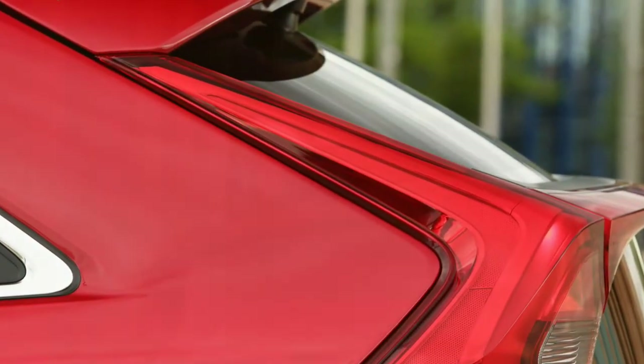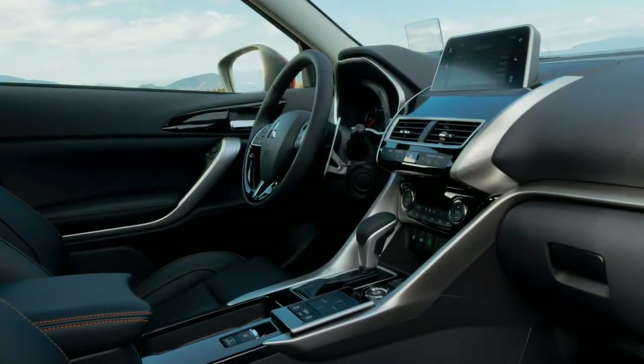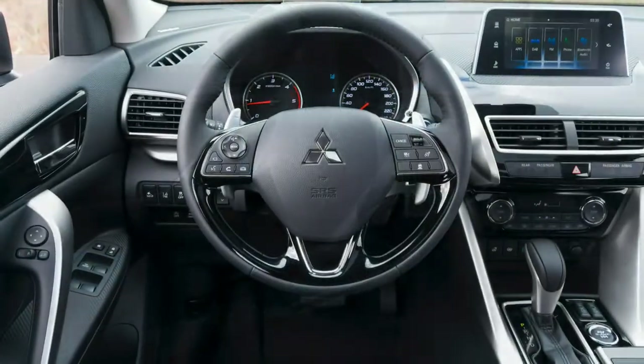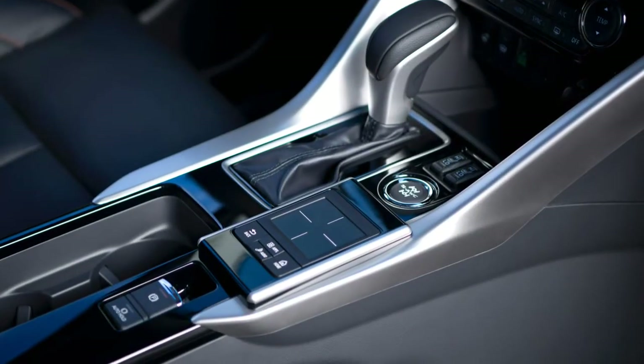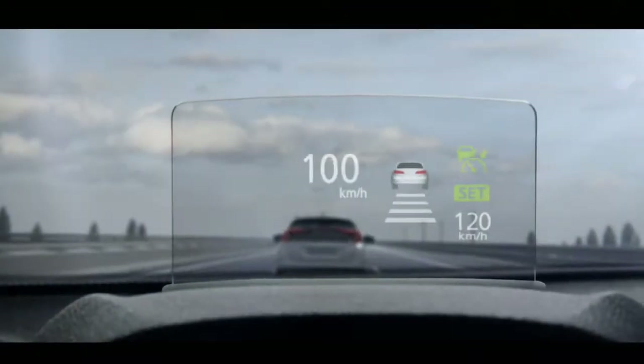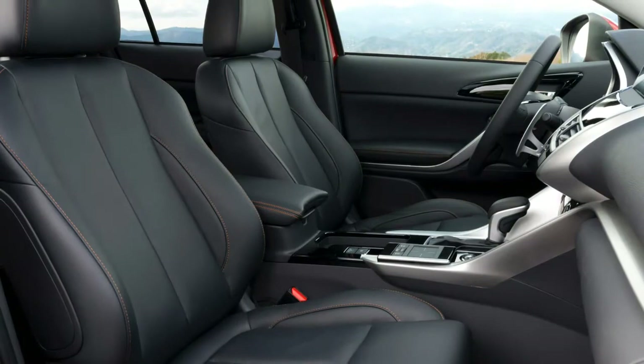Perceived quality in the interior moves up by a couple of notches compared with the Outlander, and a couple of dozen notches over the cheaper cabin of the Outlander Sport. But it still majors in dark, hard plastics, and much of the switchgear has been relegated to the lower areas of the dashboard.